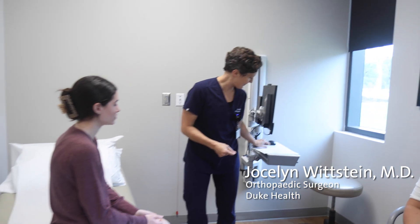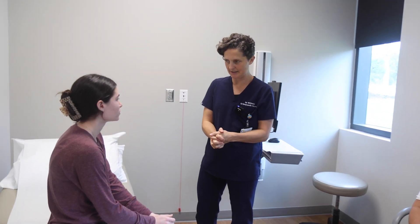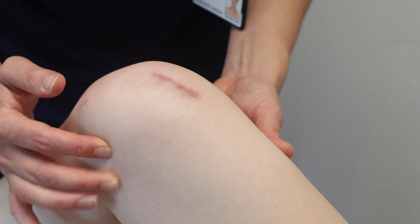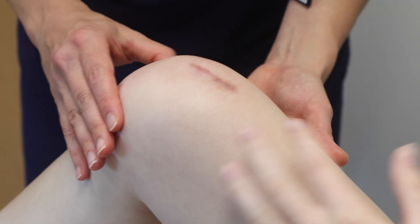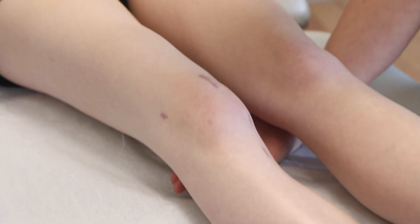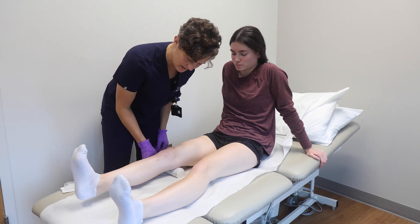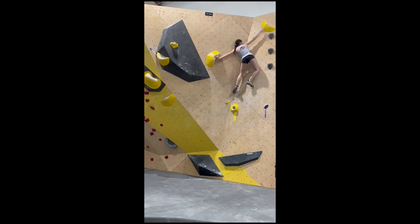The ACL is probably the most commonly torn ligament in knees and athletes. It happens a lot in young people, and we don't have a solution yet to prevent this injury entirely. This study is designed to look at the effect of fatigue in combination with biomechanics and other factors — including sex and even hormone levels in some cases — to try to determine what modifiable and non-modifiable risk factors there are for ACL injury, so we can hopefully identify ways to prevent them in the future.